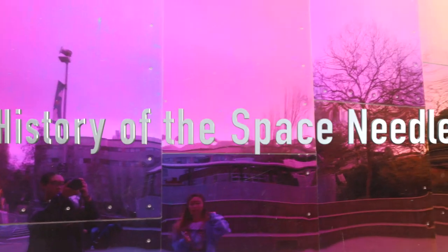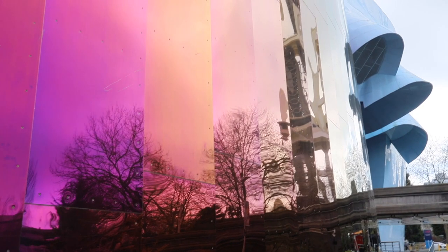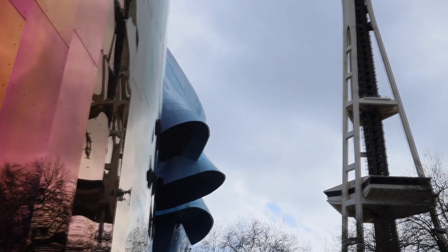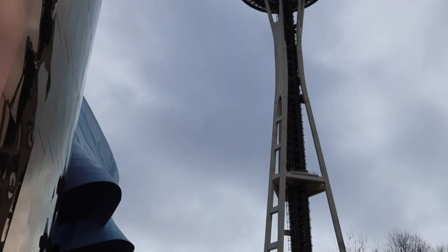In addition to rainy weather, Starbucks, Amazon, Seahawks, and Boeing, Seattle is also known for the Seattle Space Needle. How the needle came to be is an interesting story that started with a doodle.